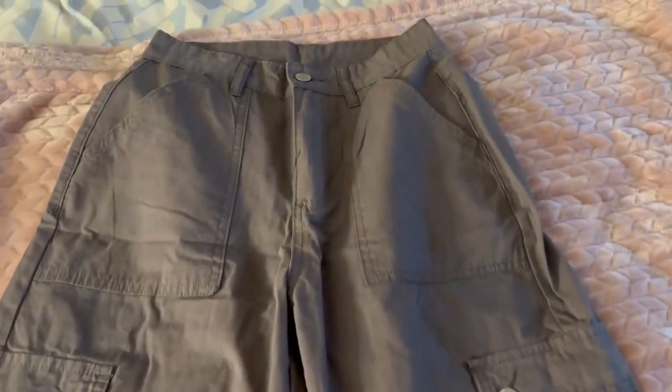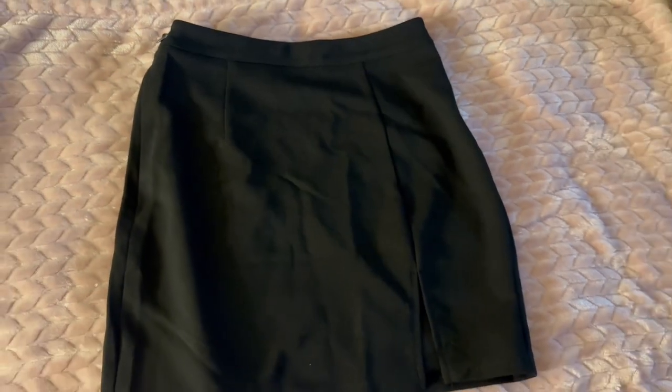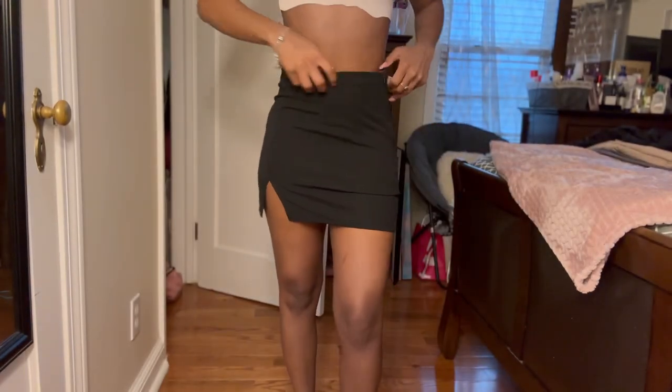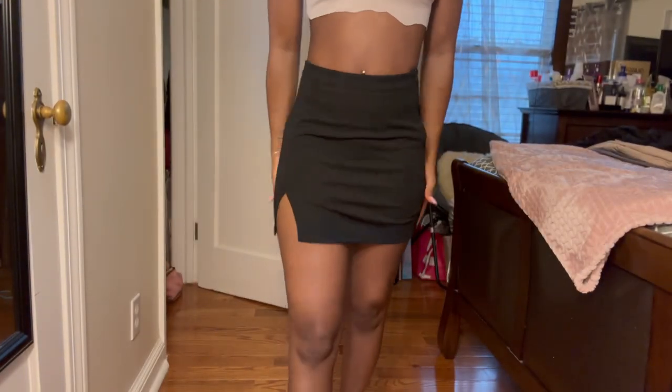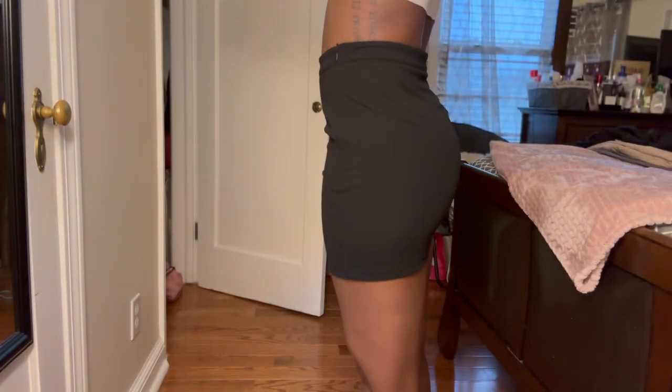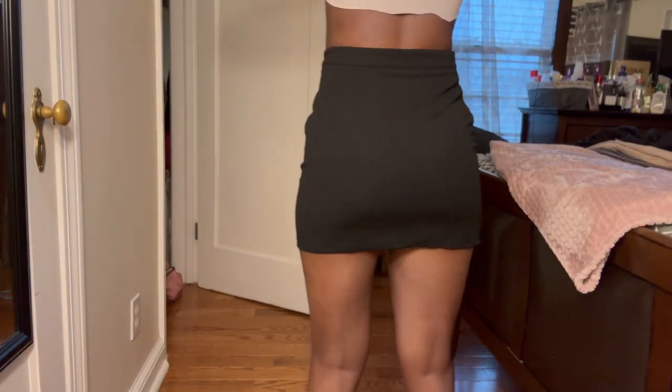These are my favorite cargoes — they're the perfect length. They just fit me to the T. These are also extra extra small from the petite section. And this skirt I just found — it could go well with one of the tops I got. I bought it to probably go to the club or maybe something formal. It just has a regular V-split at the front.